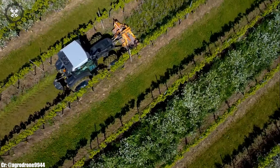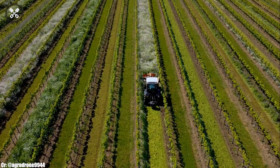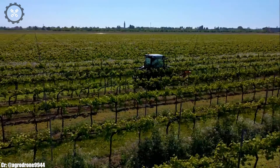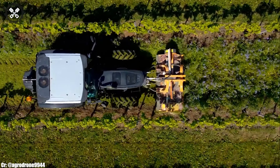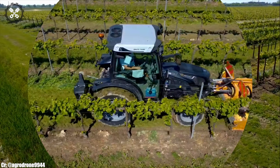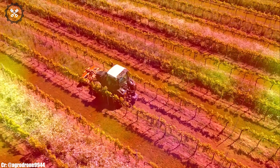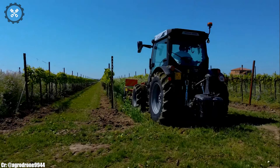Its spacious and ergonomically designed cabin prioritizes operator comfort during long hours in the field, featuring intuitive controls and state-of-the-art technology for ease of operation. This tractor excels in various applications, from plowing and planting to hauling and mowing, thanks to its precision and impressive power. Integrated with modern technology, including a responsive transmission and hydraulic systems, it offers exceptional efficiency and ease of use.